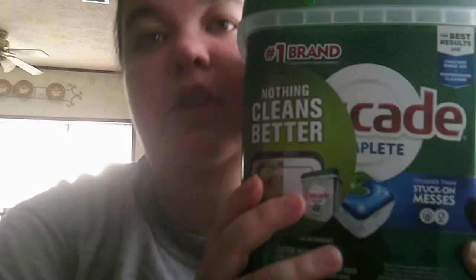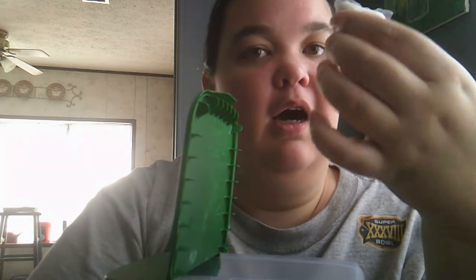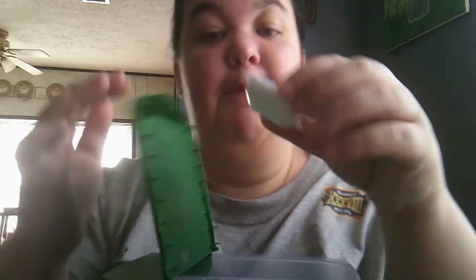For the dishwasher, I use Cascade Complete pods. I've had my container for months and just keep adding to it — when my budget is tight I buy the small pack and throw them in. I've been meaning to try the liquid kind for the dishwasher, but for now Cascade Complete pods are what I use.